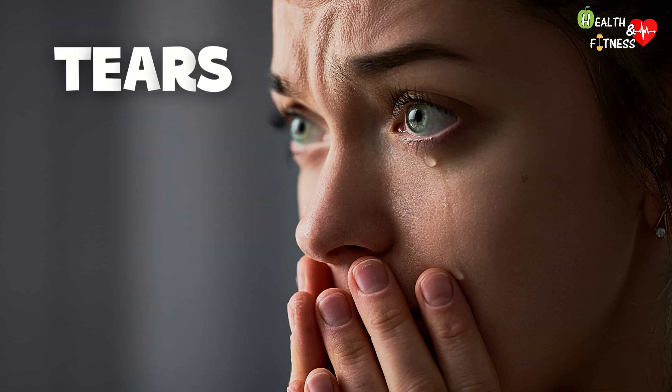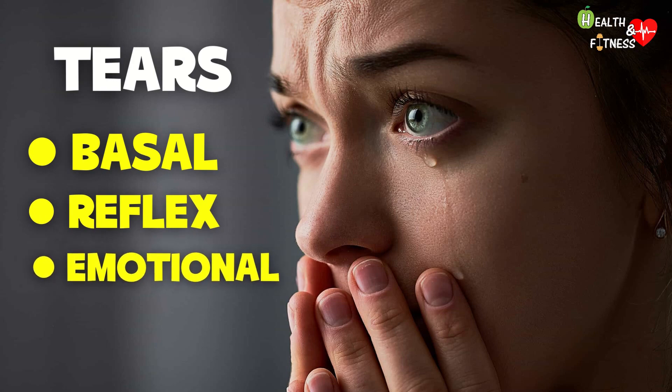Contrary to what one might think, there are three types of tears: basal tears, reflex tears, and emotional tears.